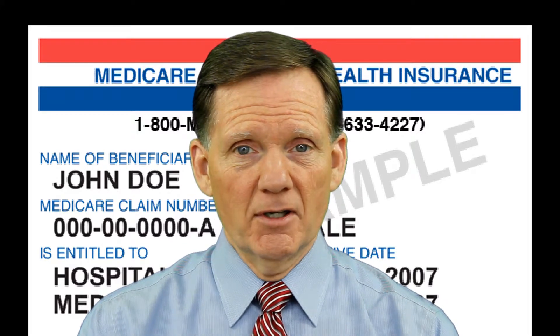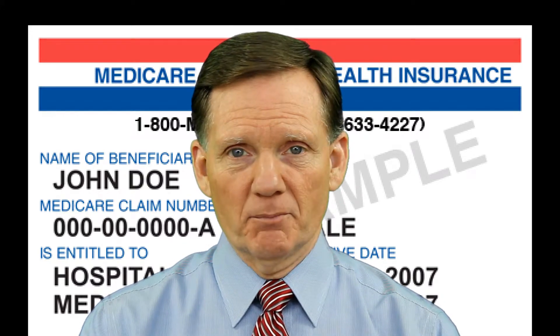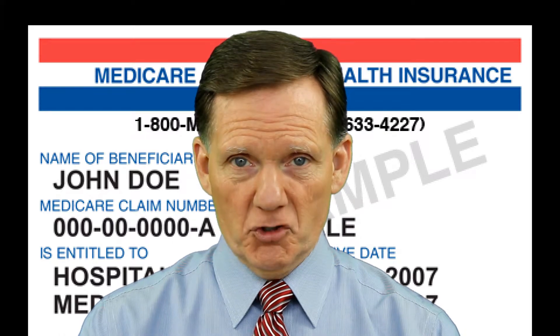Some of the cost counts toward your out-of-pocket expenses. And when you hit the out-of-pocket maximum, which is $5,000 in 2018, you come out of the donut hole and automatically get catastrophic coverage, which assures you only pay a small coinsurance amount or copayment amount for covered drugs for the rest of the year.